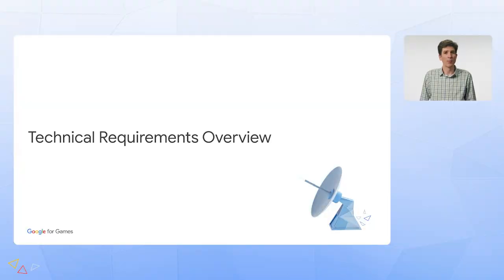Now I'd like to invite Jon to share more about the technical requirements and next steps you can take to be part of Google Play Games on PC. Thanks, Grace. I'm Jon, and I manage games and gameplay for Google Play Games on PC. It's been an exciting year for us, and we've seen some incredible new cross-platform gaming experiences emerge.